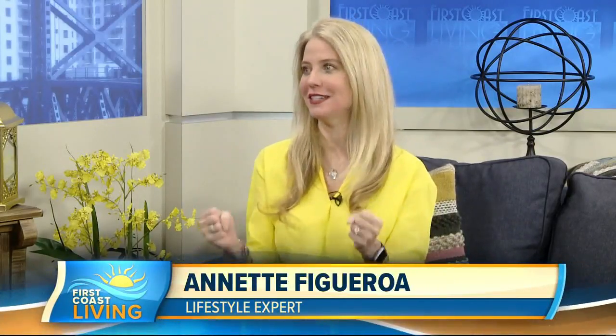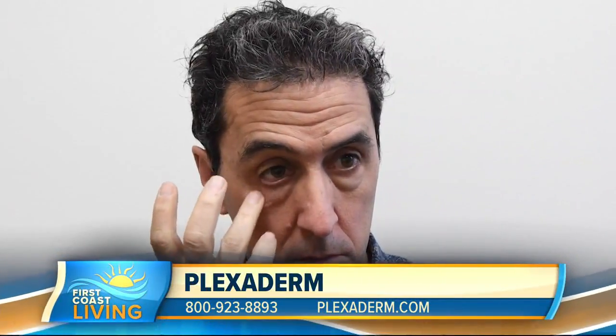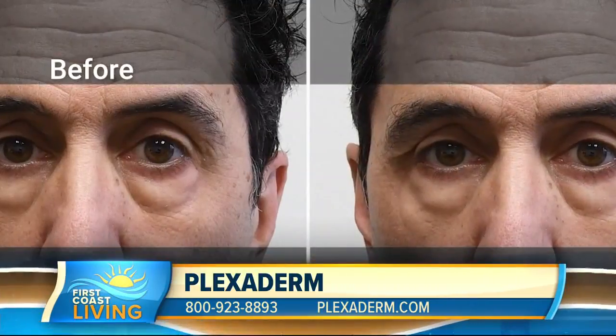Thank you so much for having me. If you want a fresh, renewed look and want to take years off your appearance, then you have to watch this. I have a video of Richie — he's going to apply a small amount of Plexiderm under his eyes, and we'll check back on him throughout the show so viewers can see how amazing this product works.